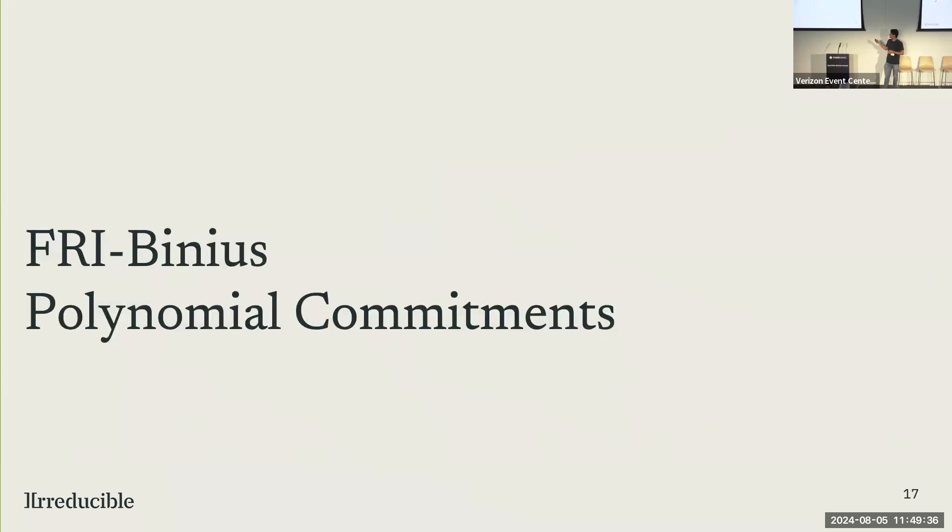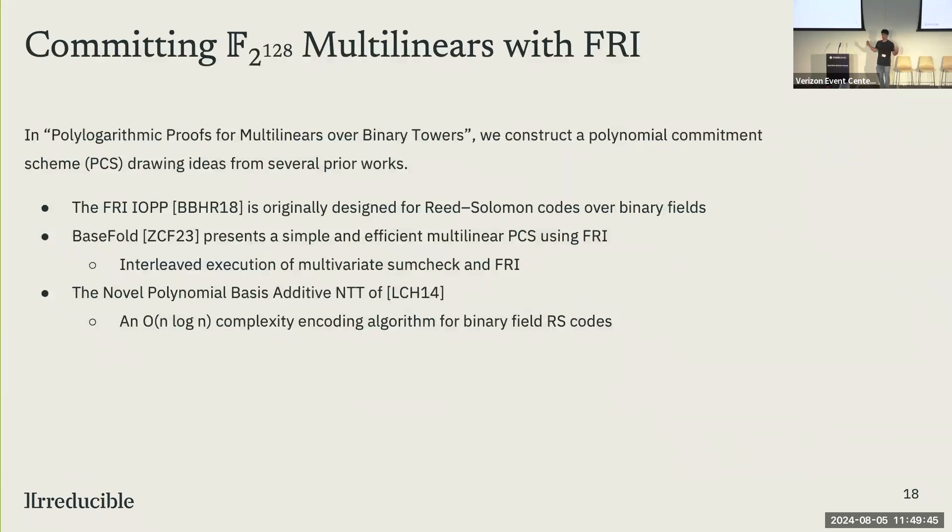How do we do polynomial commitments without embedding overhead for tiny fields? First I'll talk about how to commit large polynomials over large binary fields. This is based on a lot of work we've already heard about. We use the FRI protocol, which is amazing — and a little known fact, it actually works over binary fields and was originally described as a protocol for binary fields. The BaseFold paper describes a way to construct a multilinear polynomial commitment scheme using the FRI proximity test, which is a very clever idea. And we use an efficient algorithm for encoding Reed-Solomon codes over binary fields based on the LCH paper, which gives O(n log n) complexity.